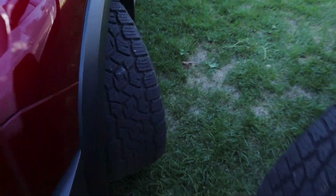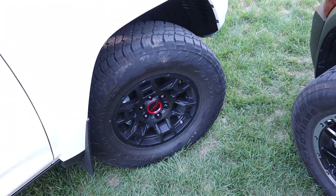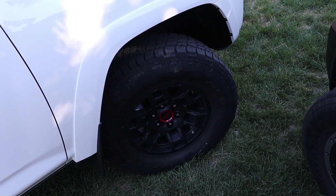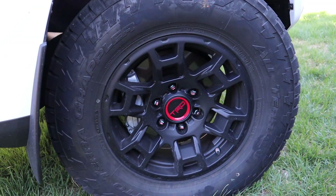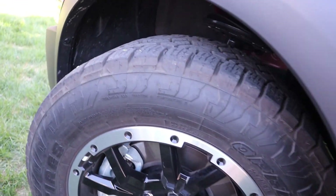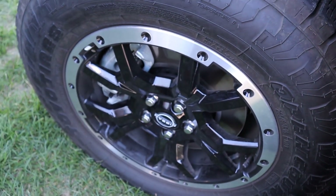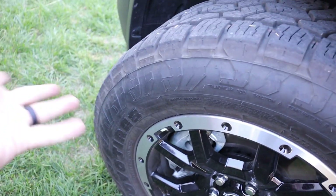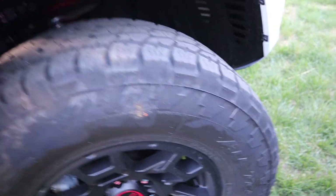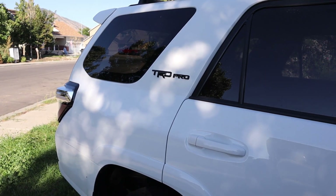The tire and wheel setup on both is actually pretty similar. The Pathfinder runs 265-60-18 and the 4Runner runs 265-70-17. The 4Runner has TRD wheels while the Pathfinder has beadlock-style wheels. The tires on the Pathfinder are just as aggressive as the 4Runner tires, though there is a sidewall difference due to the larger wheel size. They both have pretty beefed-up fender flares on the side, and of course both wear their Rock Creek and TRD Pro badging to flex their off-road packages.